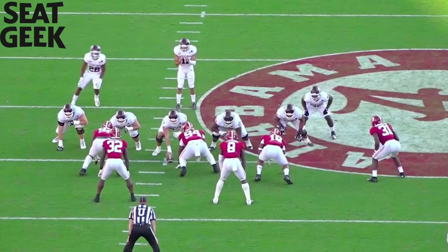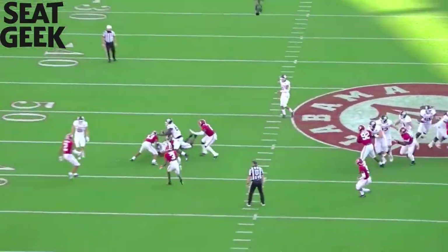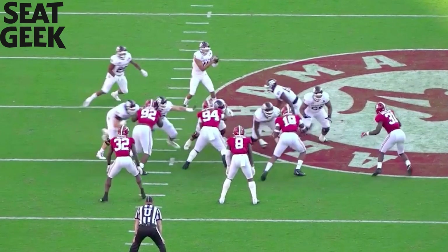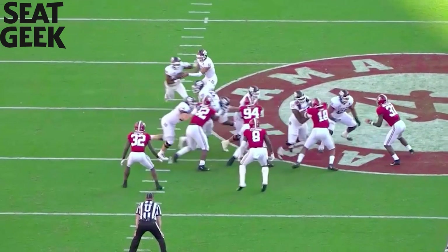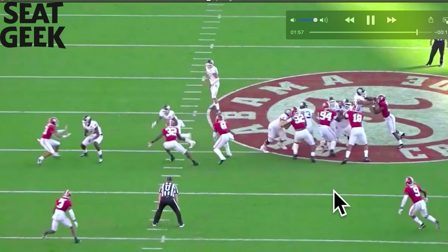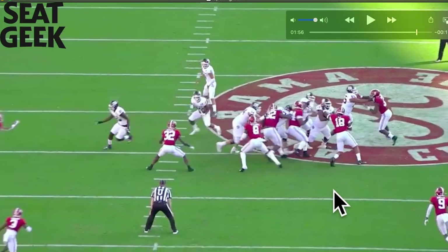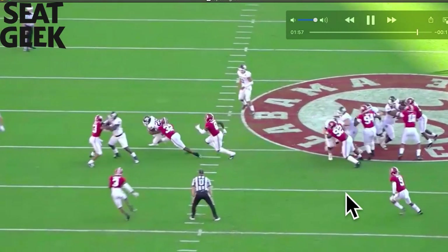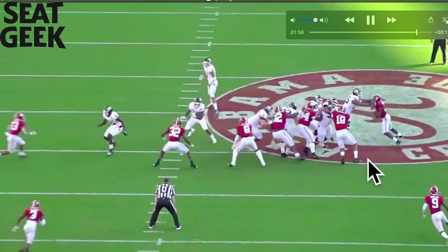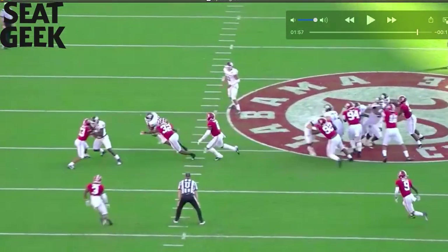This next rep is a good one. The play's going the other way, but — one, two, hands inside. Keep the feet moving. Good knee bend, not leaning. This is a beautiful rep — and you're moving a guy all the way from here out to here. Beautiful rep.